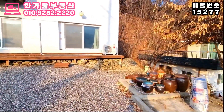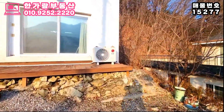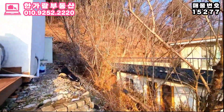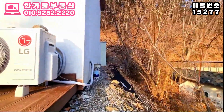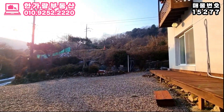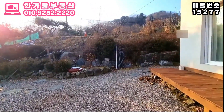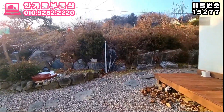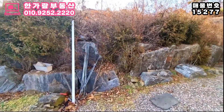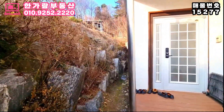산세가 좋고 주변 경관이 멋지다 보니 주택 주변으로 펜션들이 즐비해 있기도 해요. 지금 소개해드릴 주택은 생활편의시설과 멀리 떨어져 있는 주택으로, 깊이 들어가는 걸 원하지 않는 분들에게는 맞지 않는 주택이에요. 건강을 위해서 공기 좋은 곳을 찾는 분들에게 어울리는 주택입니다. 이 부분 감안하고 영상 시청해주세요. 그럼 저와 함께 조목조목 살펴보실까요?